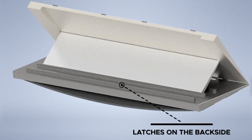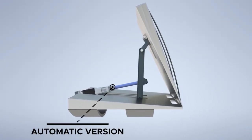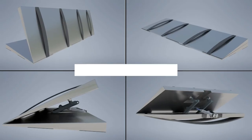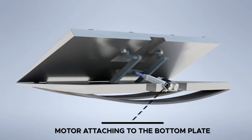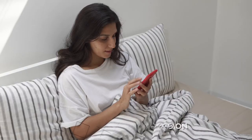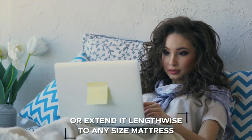The manual version has latches on the backside, whereas the automatic version of the Pillow Recliner System functions via a remote-controlled linear actuator. It can shift into an infinite number of positions, the motor attaching to the bottom plate, which is invisible during regular use. You can keep this version under a single pillow or extend it lengthwise to any size mattress.